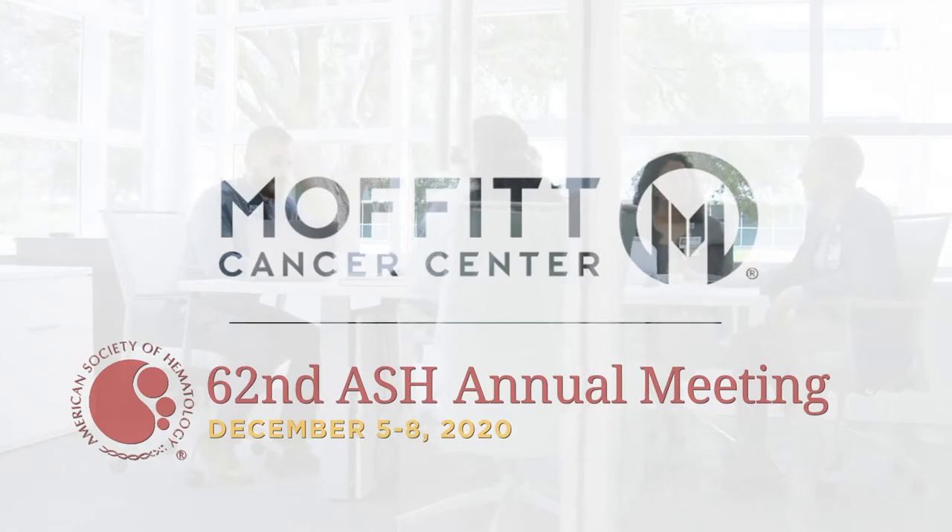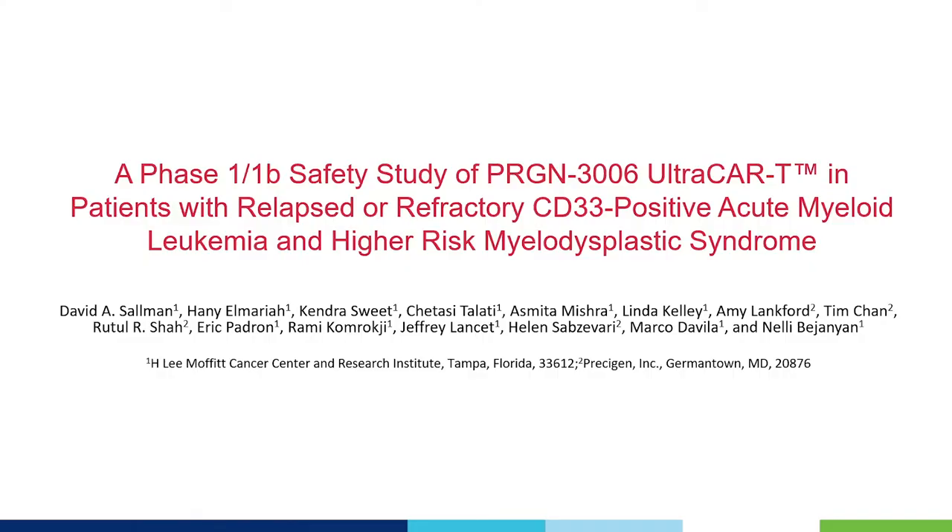At ASH 2020, I'm excited to present a trial in progress on Presogen 3006 ultracar T cells in relapsed refractory CD33-positive AML and higher risk MDS patients.